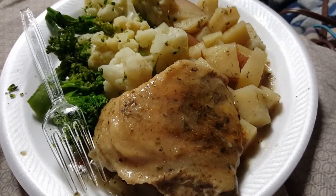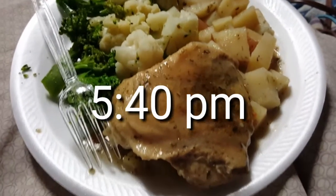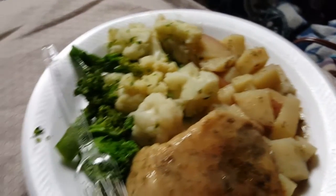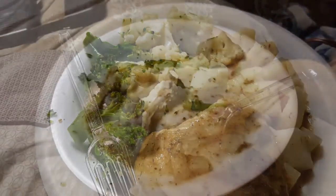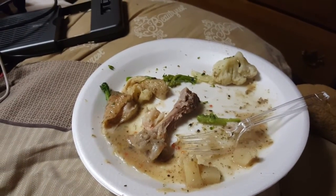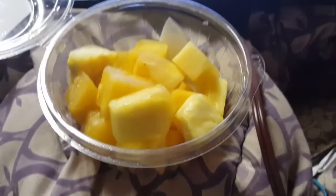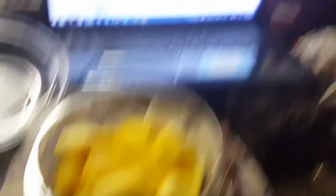Alright, it's 5:40 p.m. and I'm about to eat dinner. Dinner is baked chicken thigh with some potatoes and some broccoli and cauliflower. It was delicious — I did not eat the skin on the thigh. And I'm just going to munch on some more pineapples while I wait. Sorry I forgot to film before I ate!